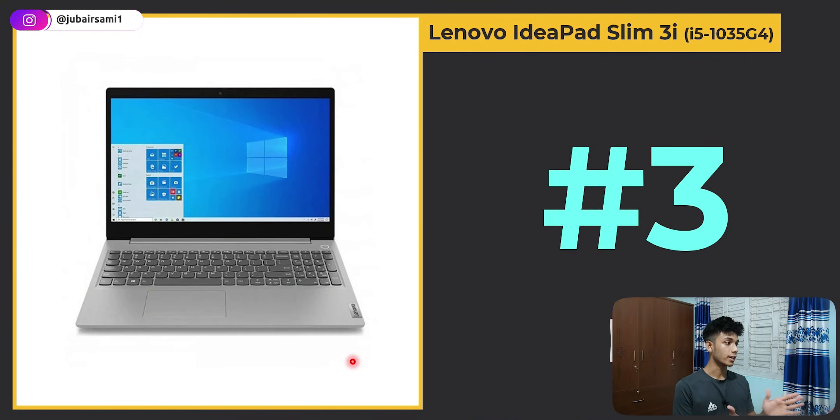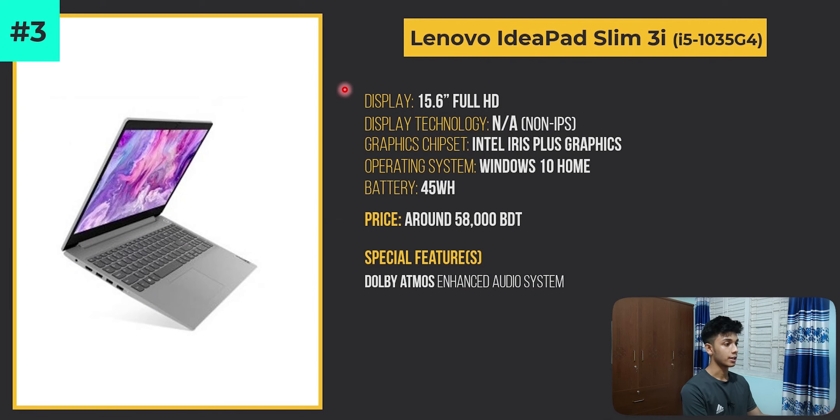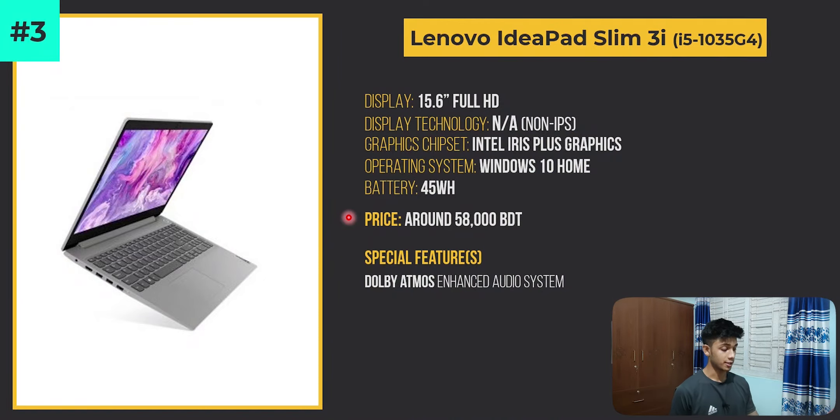At number 3, we have the same Lenovo IdeaPad Slim 3i but with a different processor — the 10th generation Intel Core i5-1035G4. It shares many of the same specs and connectivity options as the previous one, and is priced at around 58,000 taka.